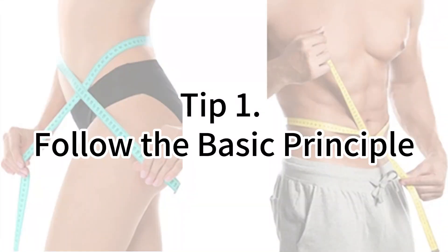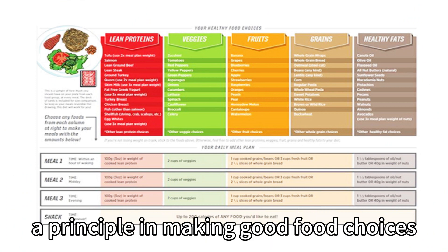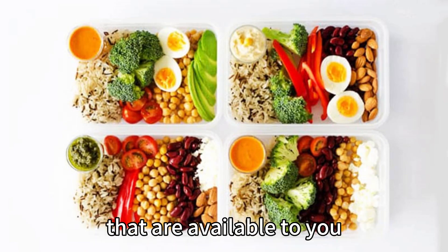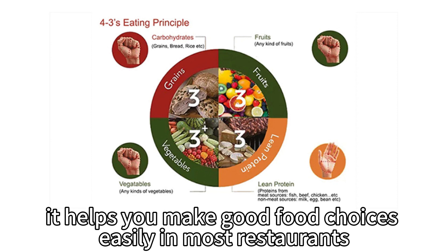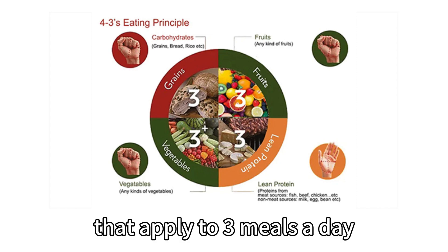The first tip is to follow the basic principle. A rigid diet recipe is intended to help you follow a principle in making good food choices. When you grasp the basic eating principle, you have the knowledge to mix and match the food combinations available to you. Here I introduce the simple 4-3 eating principle. By following the 4-3 eating principle, it helps you make good food choices easily in most restaurants. The 4-3 eating principle means picking from four types of food that apply to three meals a day.